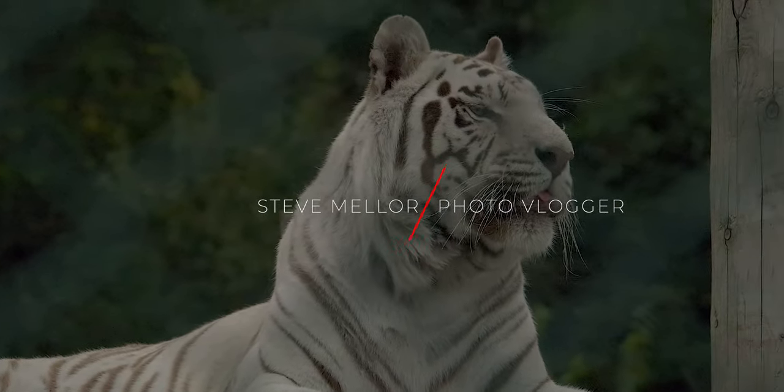Hello there, welcome to a very special edition of the vlog because I'm on safari. I did a couple of these videos last year where I went to a safari park and took some pictures. Today I have brought with me this lens, which I had in the last video as well.